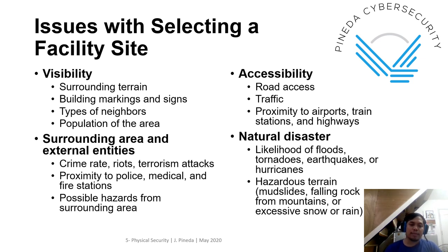Issues with selecting a facility site: visibility — are you okay with the types of neighbors? Population of the area, surrounding terrain, surrounding area and external entities. This is very important: crime rate, riots, terrorism, attacks. High proximity to police, medical, and fire stations. Possible hazards from the surrounding area — that's why for some countries they have economic zones where the zone is meant for office spaces. Also accessibility: road access, traffic, proximity to airports, train, and highways. And natural disasters: likelihood of floods, tornadoes, earthquakes, hazardous terrain.